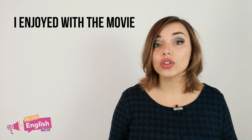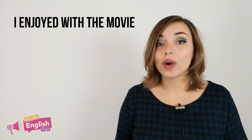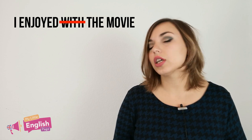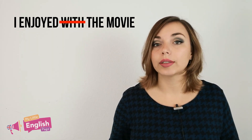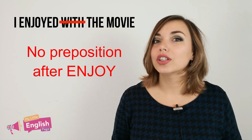Now here is where I want you to be careful. If you were tempted to put a preposition after enjoy, you're wrong. This is what my students often write or say — they tend to add 'with.' This is a typical Spanish mistake. Remember: no preposition after enjoy.